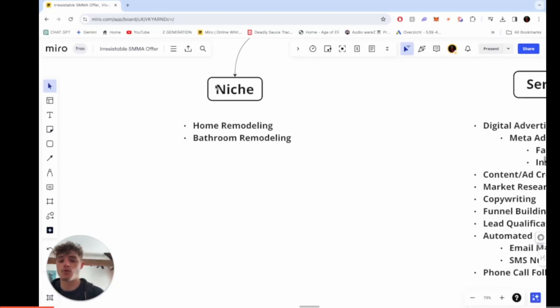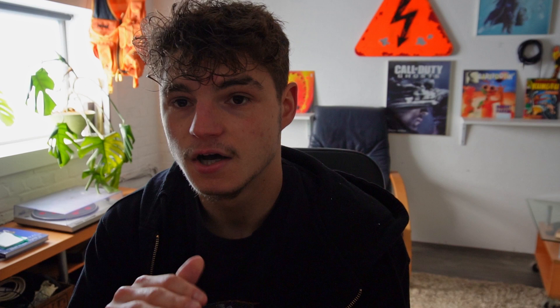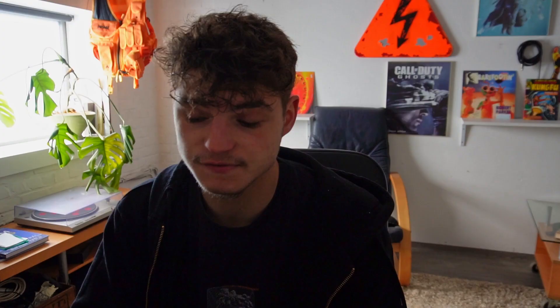You've probably heard it already online — you first have to start with a niche. The niche I chose was home remodeling and bathroom remodeling. I chose this niche because it's really high-ticket. The clients they receive pay between five to twenty thousand euros or dollars for a new bathroom or kitchen renovation. They don't need a lot of clients to get a really nice income, so if I even get one client for them, it's a nice income for me as well.